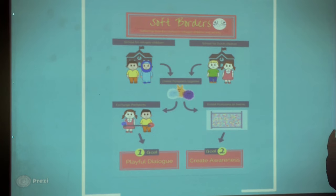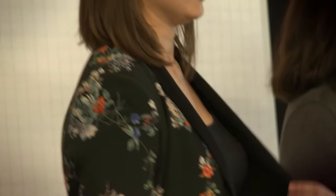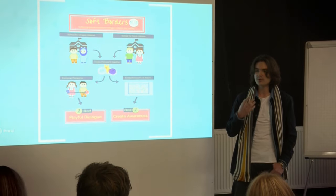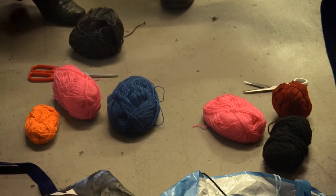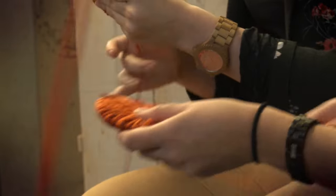Right now we have three groups, and one of the groups is working with refugee children. Our project is called Soft Borders — it's a project where we soften the borders between refugees and Dutch individuals. We feel there's a big distance between the two groups, so by bringing one refugee school and one primary school of Dutch children together, which we actually did this morning, they made pom-poms together.